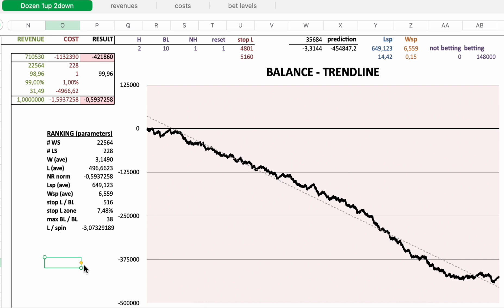Now I will rank this new strategy and put it in my ranking list. I need the following ranking information: number of winning sessions, number of losing sessions, average win, average loss, normalized net result, LSP average, WSP average, and stop loss to initial bet level ratio.